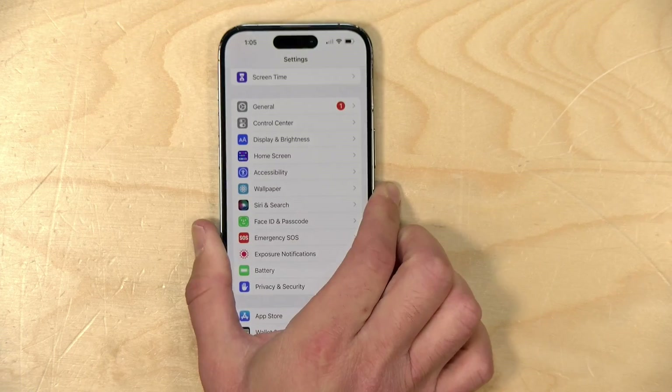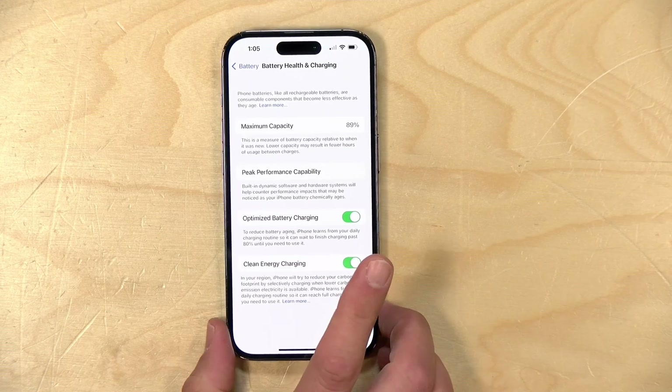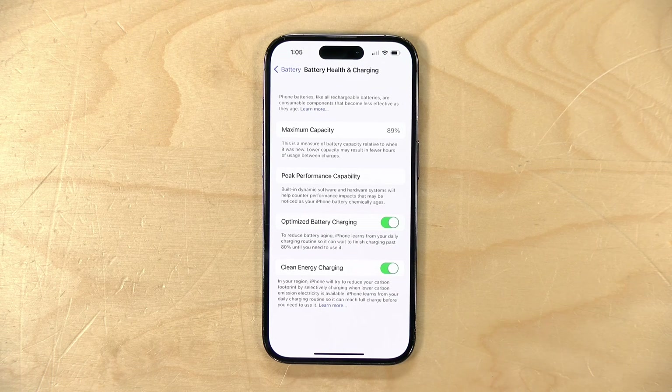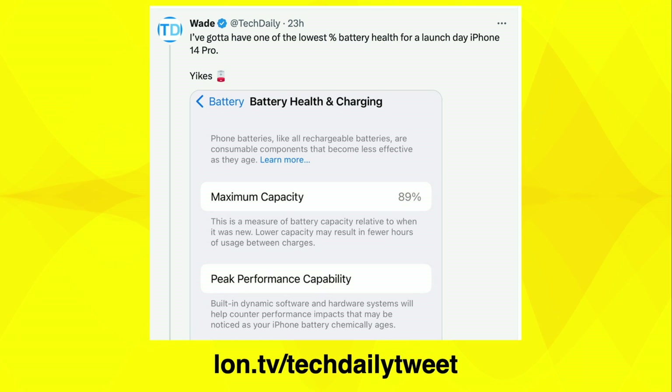And sure enough, when I jumped into the battery health section of my settings, my battery is now at 89%. It's been losing about one or two percent every two weeks or so, so my battery is basically on the decline. I also saw a tweet from Tech Daily, a fellow tech YouTuber, and his battery on his 14 Pro that he got around the same time is also in a similar state of decline. I wanted to talk about this today and show you how you can find out exactly what your battery health is looking like, so you can determine whether or not you've got a problem that Apple will fix or one you're just going to have to live with.